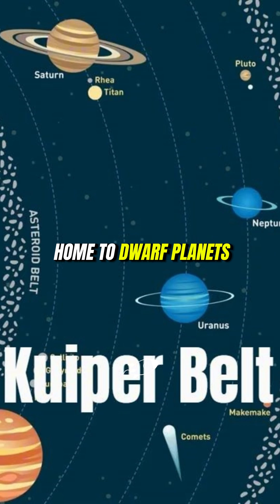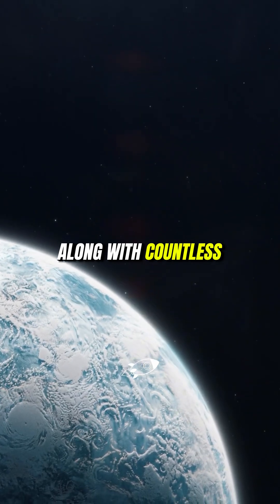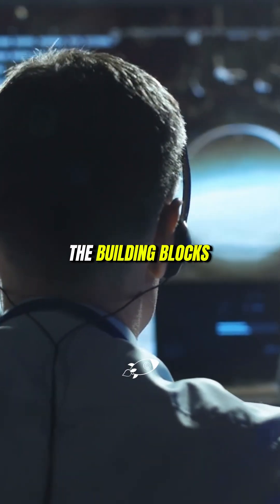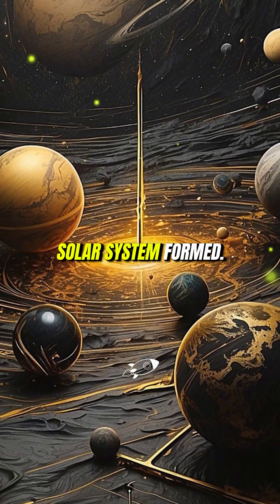The Kuiper Belt is home to dwarf planets like Pluto and Eris, along with countless other icy bodies. These frozen worlds give scientists a rare glimpse into the building blocks of planets, helping us understand how our solar system formed.